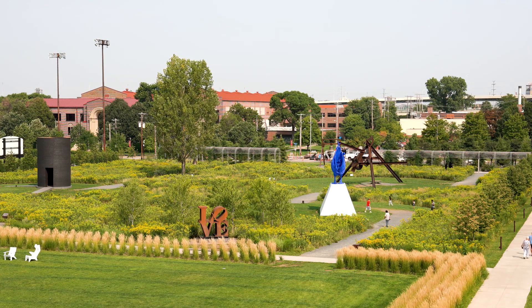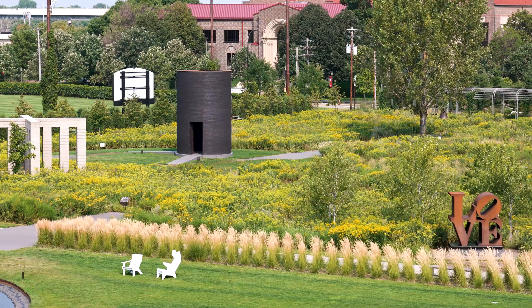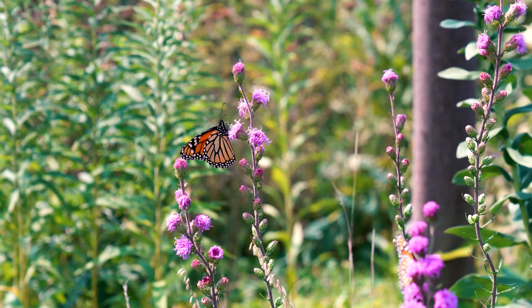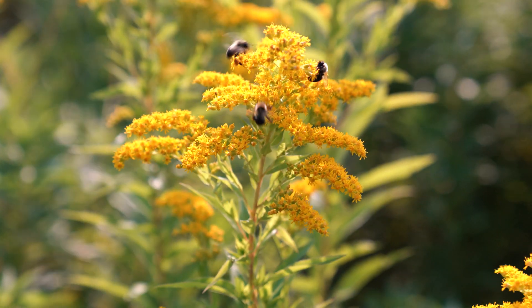In addition, this native plant area provides great habitat for pollinators and other local urban wildlife. It's a great example of a feature that includes multiple benefits, in addition to just being beautiful to look at and a really nice place to be.